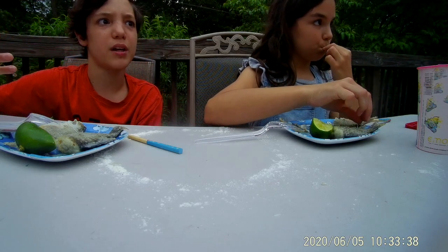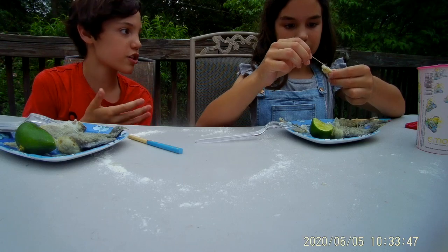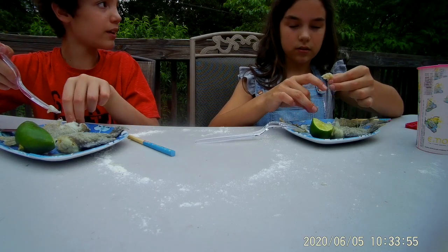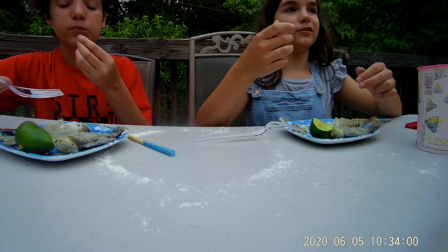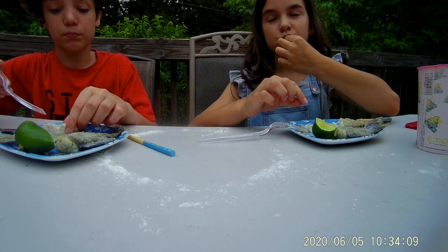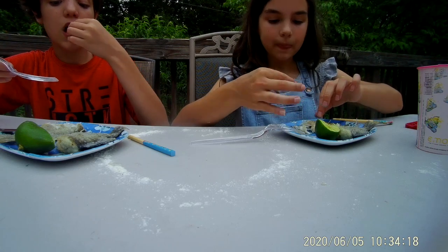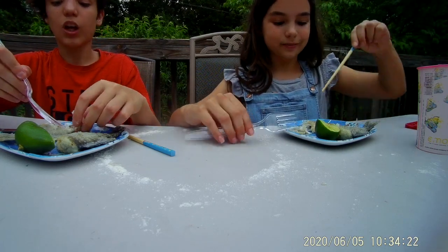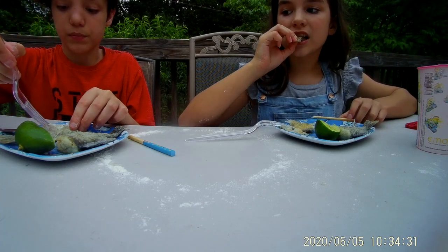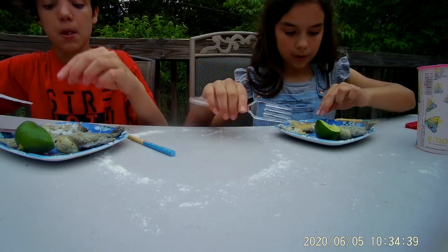Hey guys, comment down below what's your favorite fish to eat, because me and my sister personally we love bluegills. This is actually our third time having them. It's crunchy, the meat's really soft — that's what I like about bluegills. It's so good but there's a pile of bones — it's basically like eating crab, just fins and skin. You can eat the skin with the soft stuff. I'm picking out the meat first, saving the skin for last.